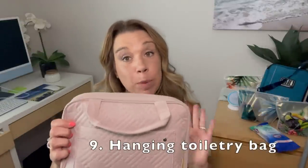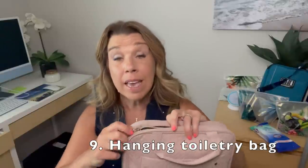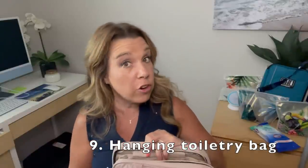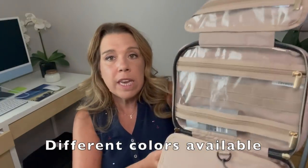Number nine: this toiletry bag is amazing — it actually hangs up so you can hang it on your bathroom door. You could also bring it in your carry-on bag. It's great for pre-cruise days and it hangs super long. I have it with just a few things and you can see how absolutely huge it is — this is the size medium, also available in small and large. What I really like is that you could actually put full-size shampoos and other things in this section.